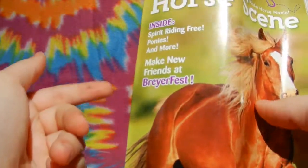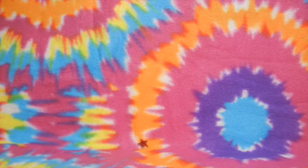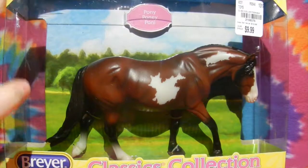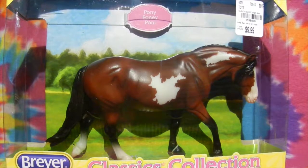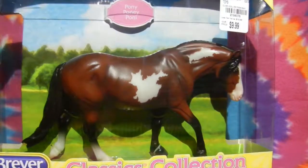I have never been to Briar Fest and I really want to go. Second but not last is the cutest pony I have ever seen in my entire life. This is the Bay Pinto Pony from the Briar Classics Collection.